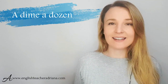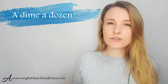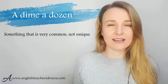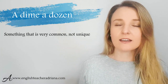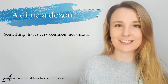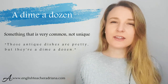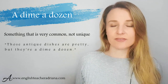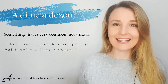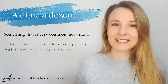Number three: 'a dime a dozen.' This is a commonly used idiom to describe something that there's a lot of and it's not really unique. If you'd like to describe something that's not unique, then 'a dime a dozen' is great to use. For example: 'Those antique dishes you bought — they're pretty, but they're a dime a dozen.' They're nice, but they're not unique; there's a lot of them.